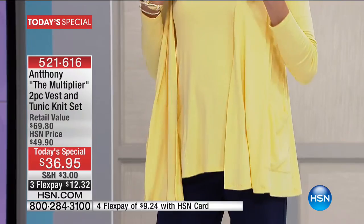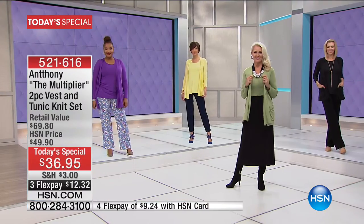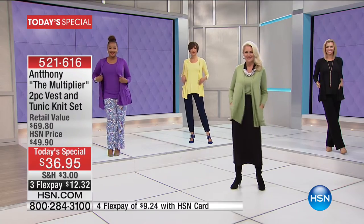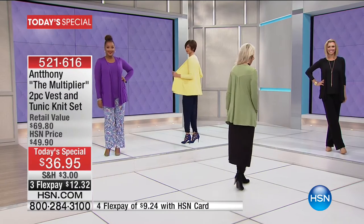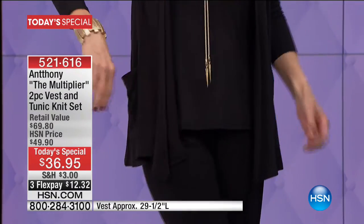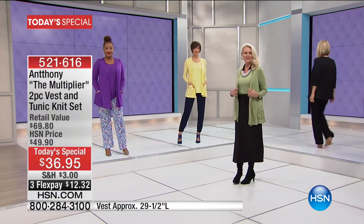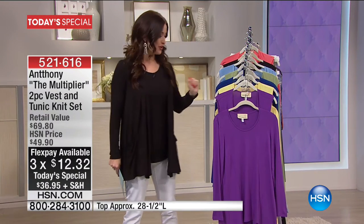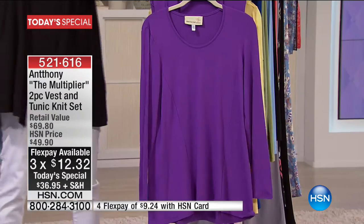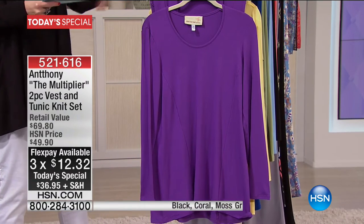It is completely year-round. It is the softest, most stretchy, incredible fabric, and it is the length — the length is what we are loving. The top is 28 and a half inches, the vest about 29 and a half inches in the length, so you feel confident, covered, and beautiful. All you have to do is choose your favorite color, and you're getting this home today on flex for $12.32. You're not buying the tunic and then paying extra for the vest — you get both of them today.